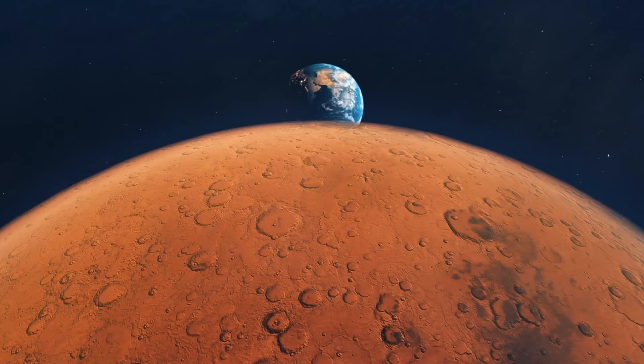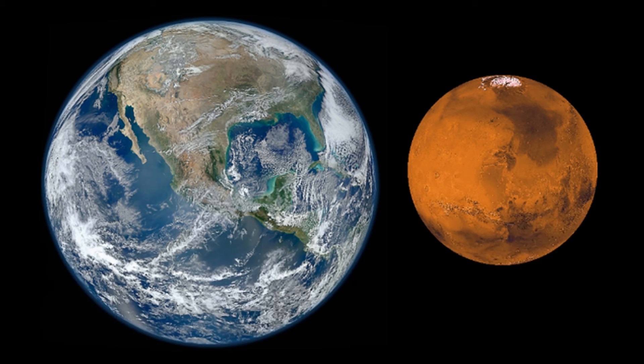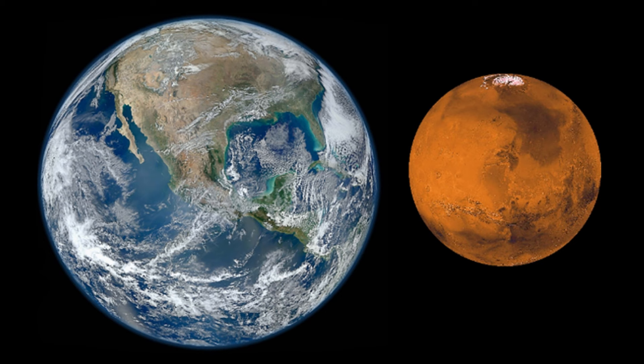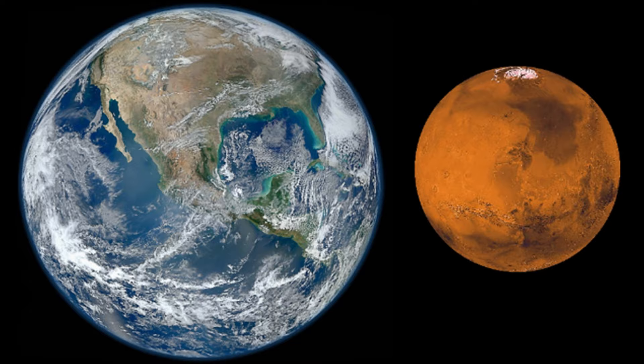Have you ever wondered what Earth looks like from Mars? Look at this snapshot from a spacecraft orbiting about 80 million kilometers away. That's Earth — you can see the western hemisphere and the moon in the background. And here's another photo from the Curiosity rover showing Earth as a tiny dot in the vastness of space. Earth is much bigger than Mars, which makes it heavier. That's why gravity on Earth is more substantial than it is on Mars. If you weigh 100 kilograms on Earth, you'd only weigh about 38 kilograms on Mars.